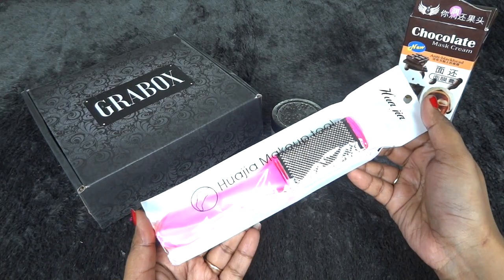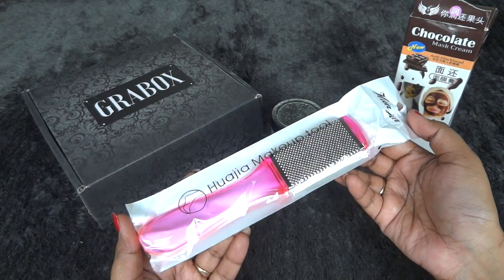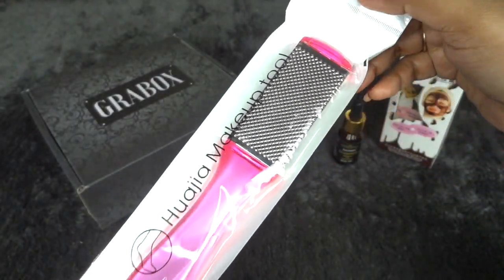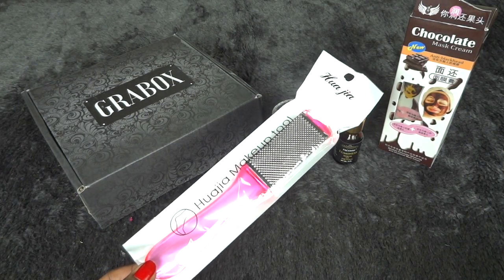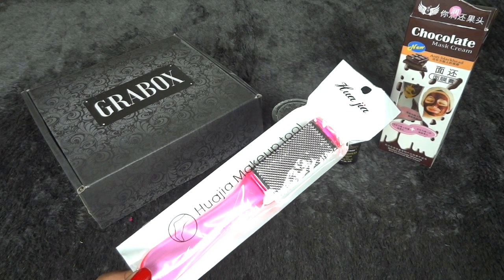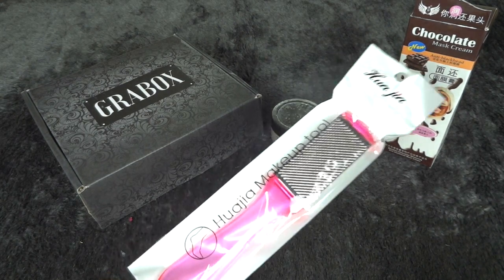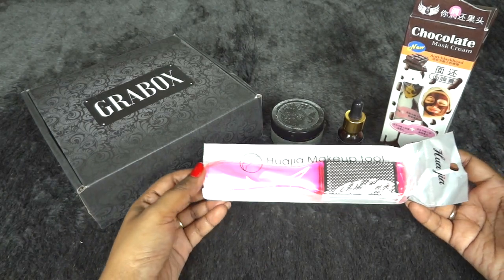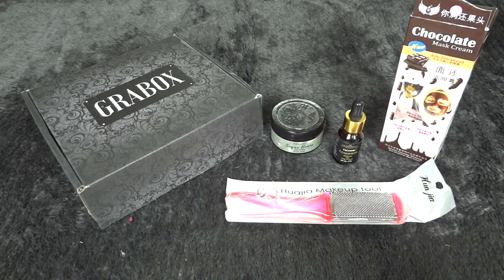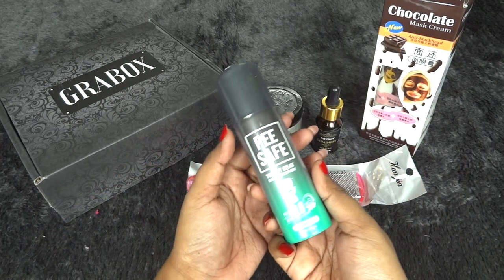Apart from skincare, we have some beauty tools — this time a pedicure file. This is a very useful product; I prefer using it at home regularly rather than getting pedicures at the salon. It's really good at scrubbing off dead cells from your feet, making them supple and smooth. Just use it after a bath and apply some foot cream — you'll probably not need a pedicure for a long time.